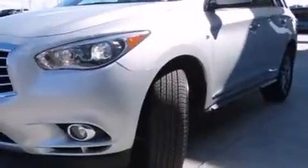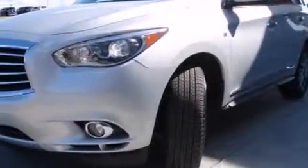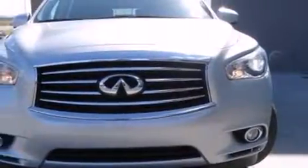Take command of the road in the 2015 Infiniti QX60. With just over 40,000 miles on the odometer, this four-door sport utility vehicle prioritizes comfort, safety, and convenience.